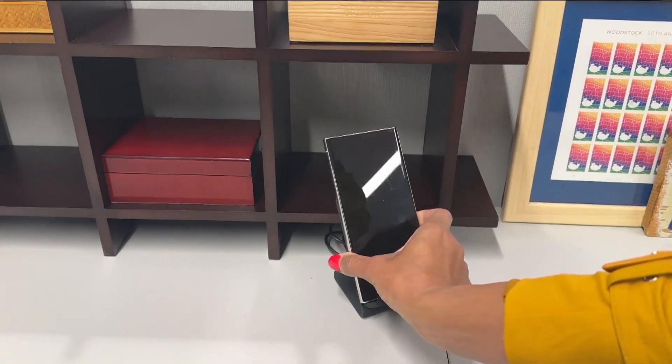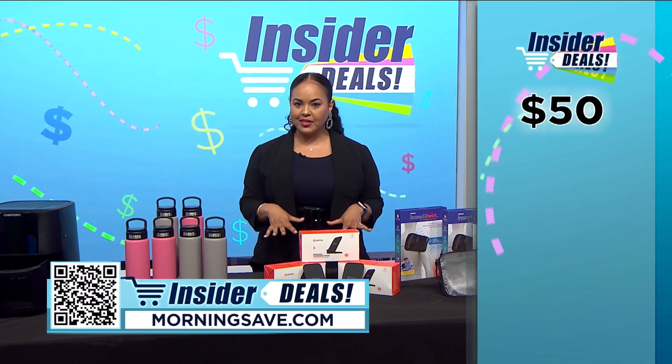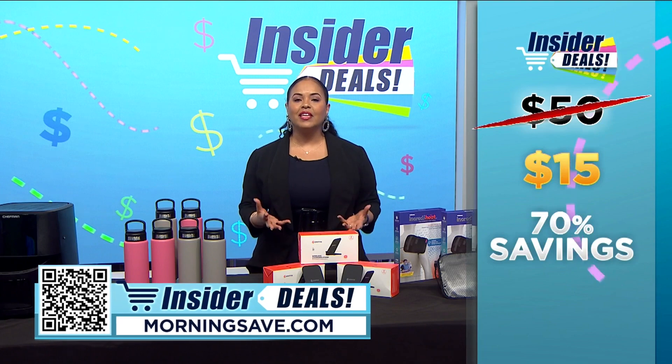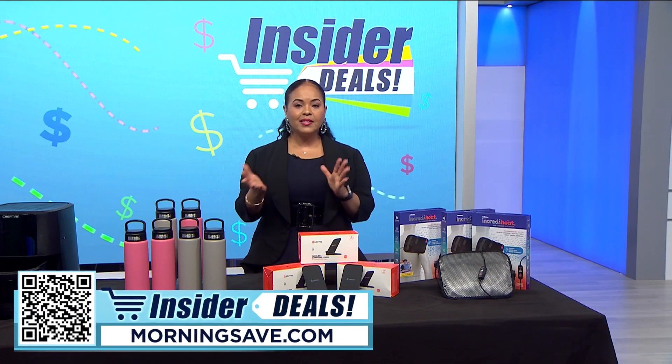With two in the pack, you can put one in your bedroom and another in the living room — wherever you need a convenient charge. I'll be using my second one right at my office desk. You may have seen one of these for as much as $50, but with this incredible insider deal you can get two for $15 — an impressive 70% off. This is a deal you definitely want to stock up on.